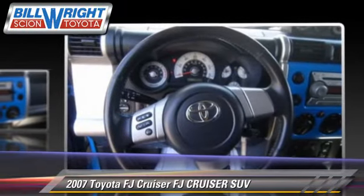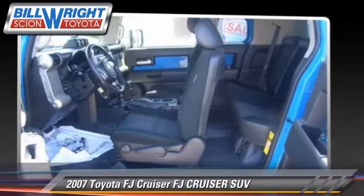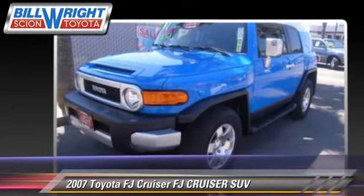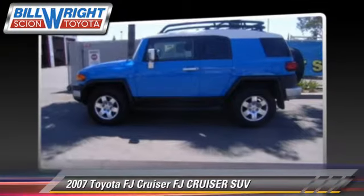This Toyota features air conditioning and a towing package. Safety features include traction control, stability control, and four-wheel ABS.